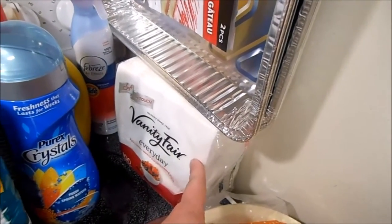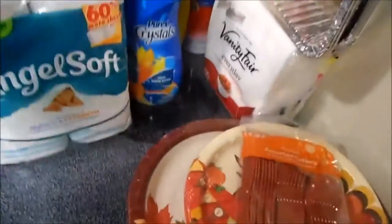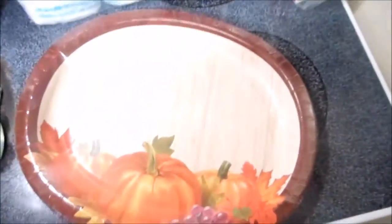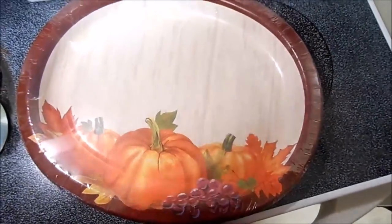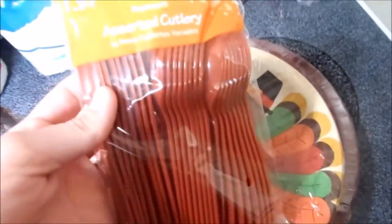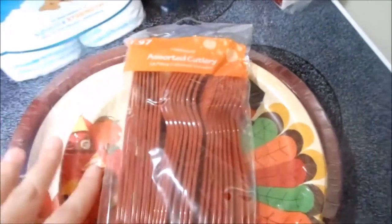I got a couple of the 13x9 pans — one with a cover and two without covers. I had a pack of 100 napkins for Jacob's Thanksgiving feast at school. Clara needed hair ties so I got her some new ones. And then I got these fun little plates for Thanksgiving — those are for us the adults — and the kids these little turkey ones, and some assorted forks, spoons, and knives so we don't have to do dishes.